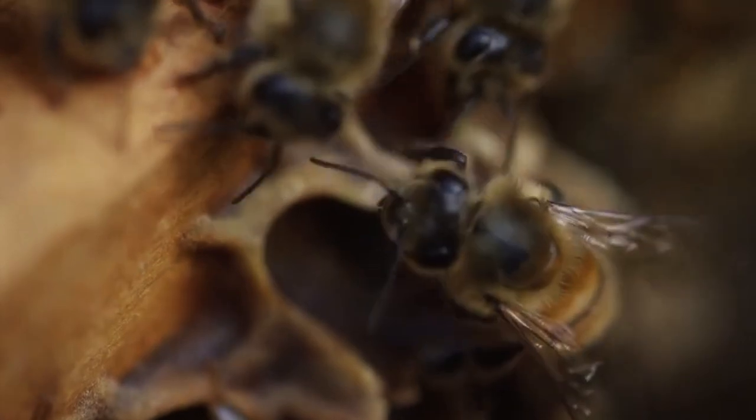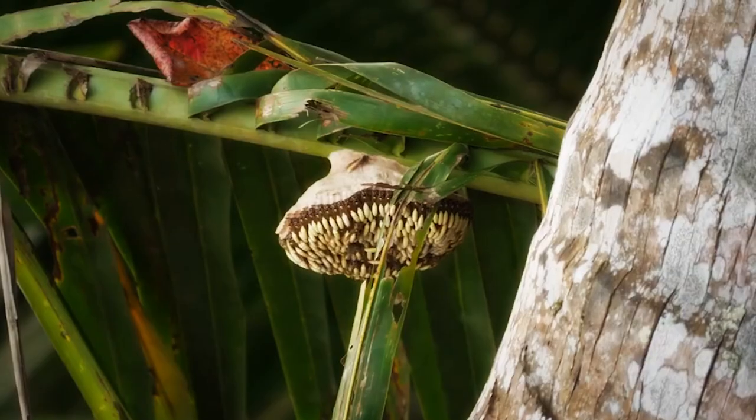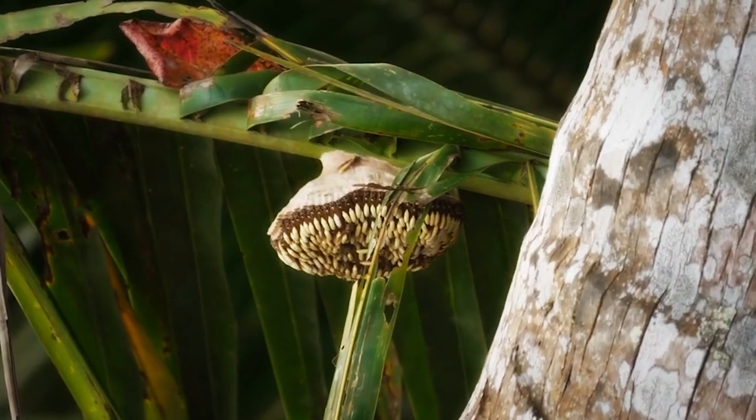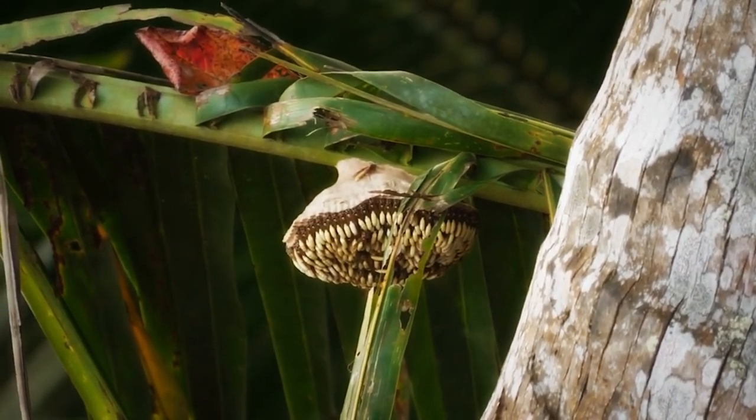Apart from that, paper wasps also secrete a chemical that repels ants. They spread it around the base of their anchor to keep the eggs or brood intact. Usually, the wasps build their nests in sheltered areas, like the branches of a tree or the end part of an open pipe.